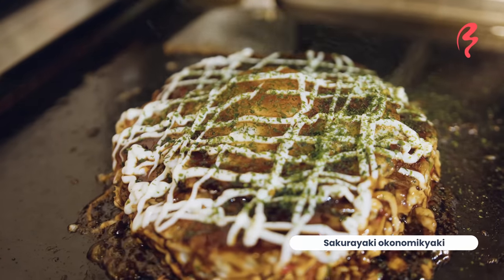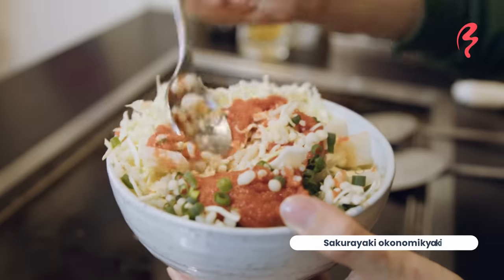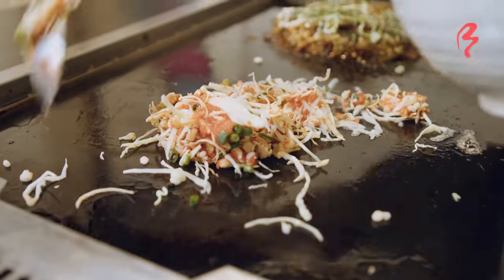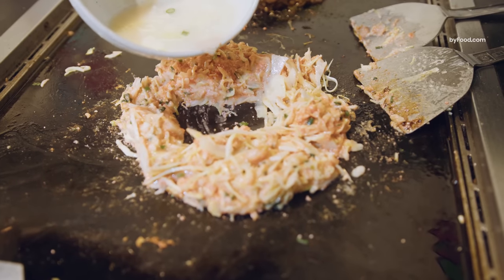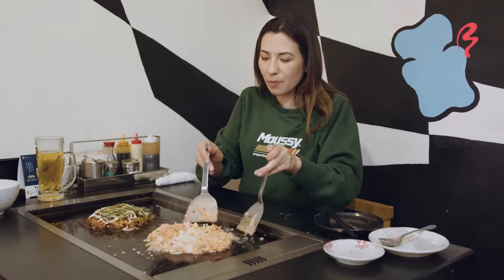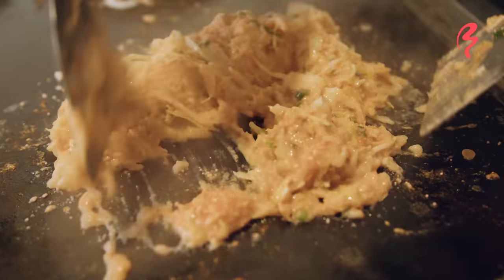While we let that cook just a little bit more — it's actually pretty much ready — we're going to throw the Monja on the grill too. We're going to mix it just a little bit, but you don't need to mix it too much. Chop, chop, chop — chop up that cabbage. It's a ring! The reason why, you ask, is so we can pour this stuff in the middle. You let it cook a little bit, and then you kind of mix it together. We're going to let that cook a little bit more.